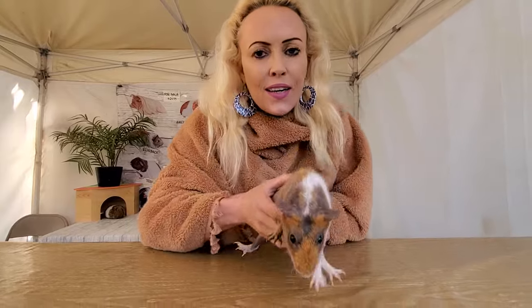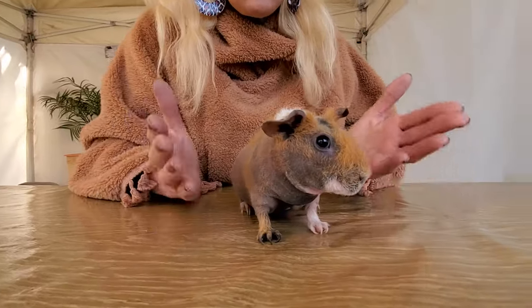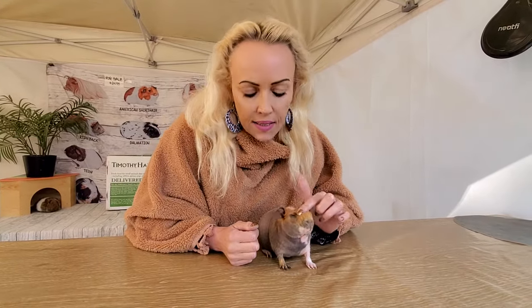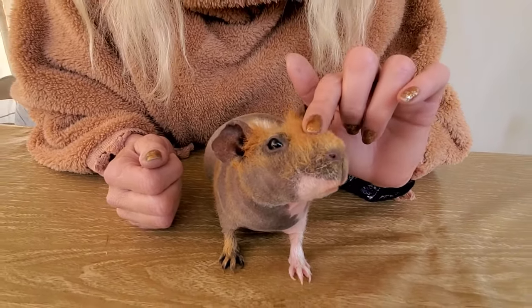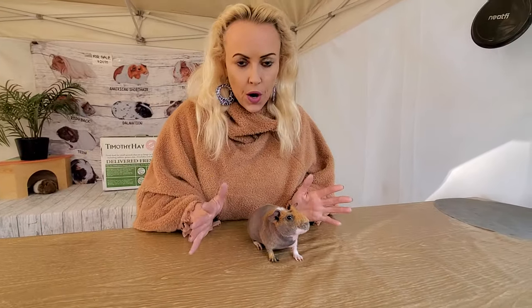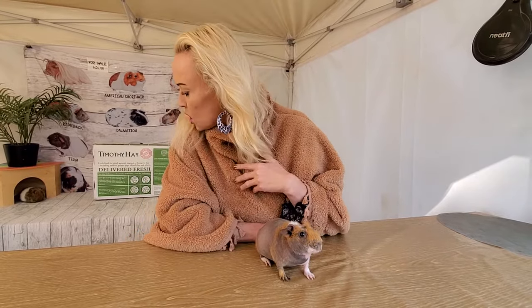Look at her — she is a skinny pig. I'm not sure why they call them skinny because she's not skinny, but this is what they call them: skinny pigs. They have a little bit of hair, mostly on the nose. There is also another breed called Baldwins that actually have no hair at all, but the skinny pigs with a little bit of hair are the ones we see most often. These are probably the most common guinea pigs you're going to come across these days.